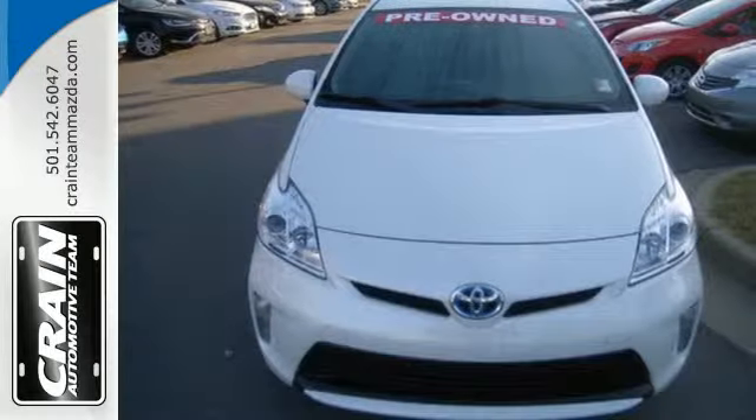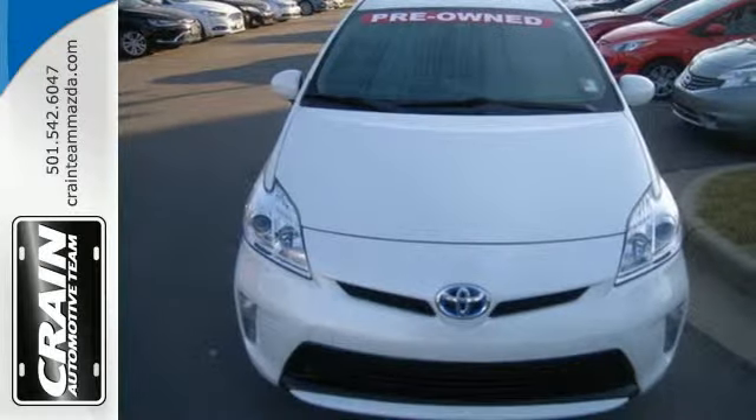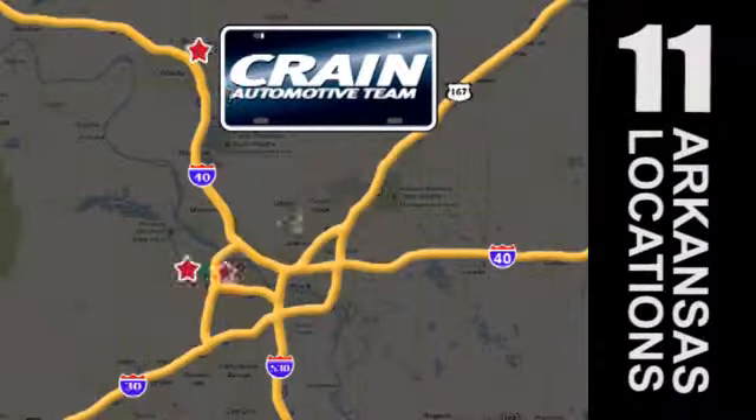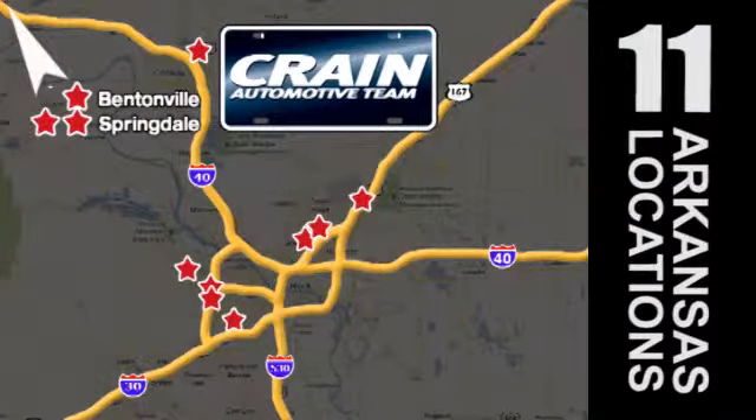Get behind the wheel of an honest vehicle and start saving money with this hybrid today. Visit us anytime at Craneteam.com. Go! Craneteam's got em! Craneteam.com